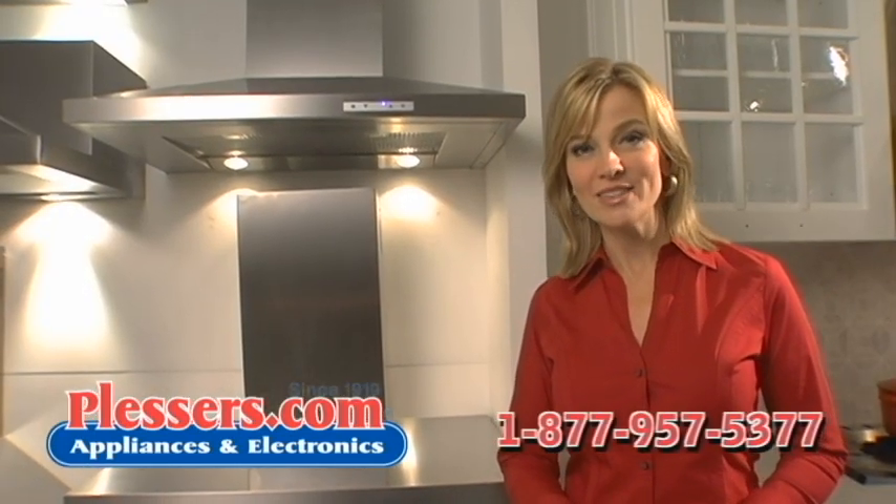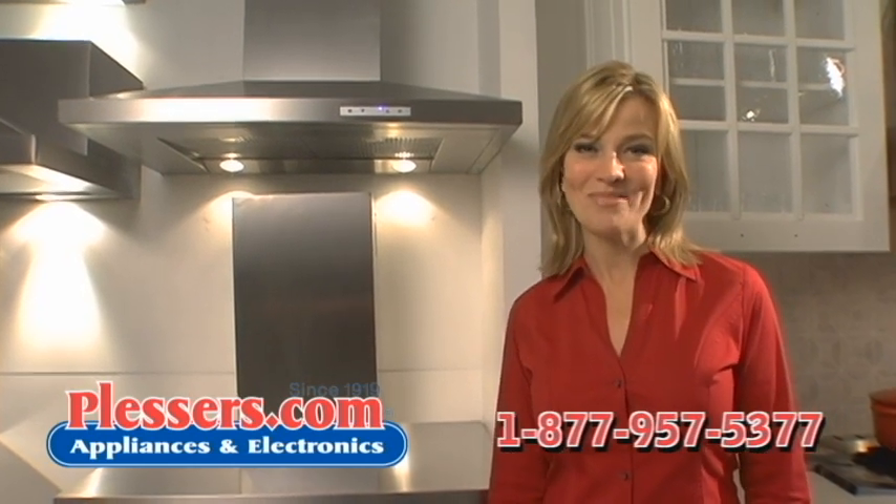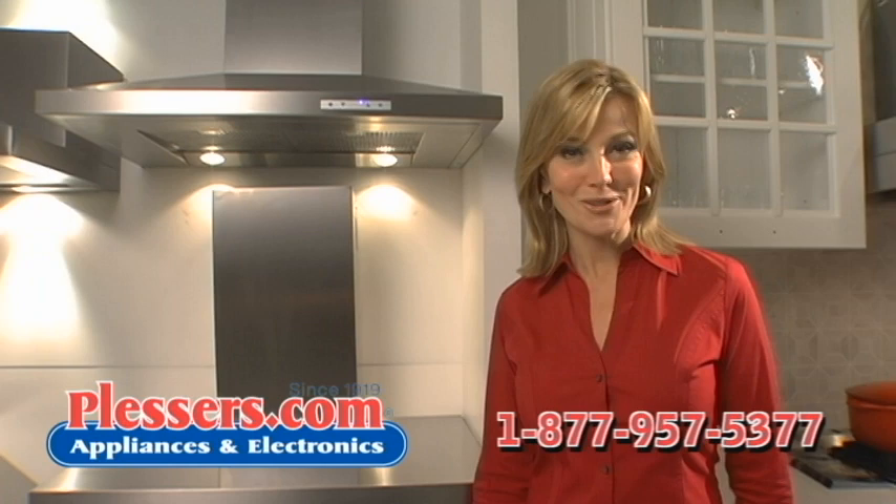For more information, call us at 877-957-5377 or visit us online at Plessers.com. And remember, it's always Lesser at Plesser.